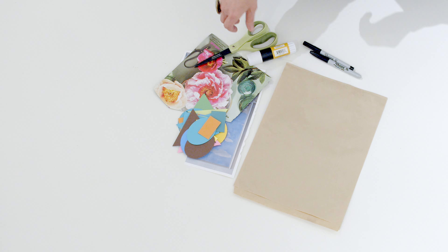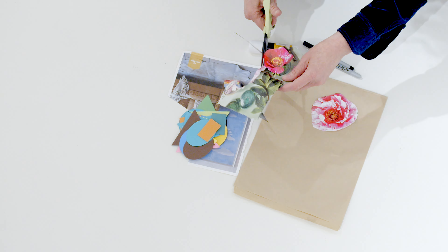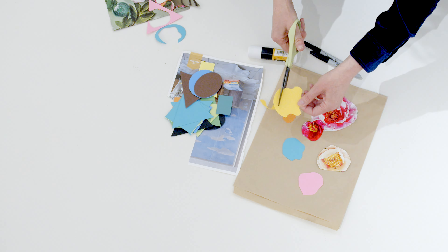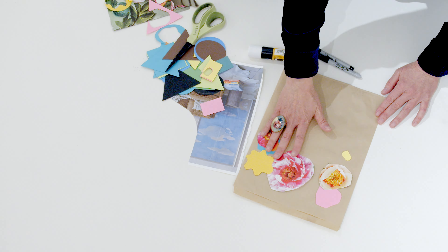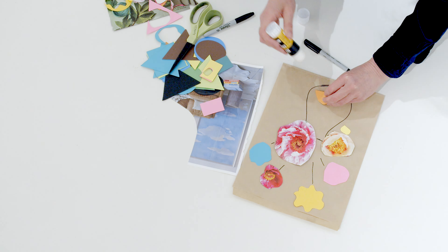Cut pictures from magazines and shapes from the colored paper. Sketch a vase on your paper and start adding flowers. Play with arranging the paper pieces then glue them down. Use markers to add some tiny creatures to your artwork.